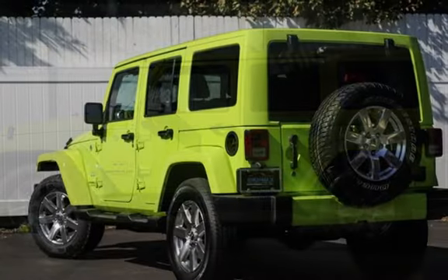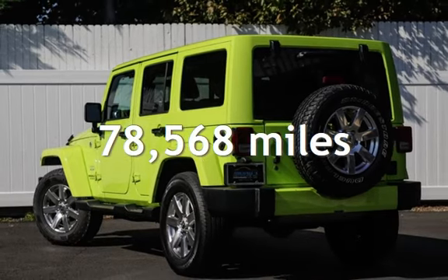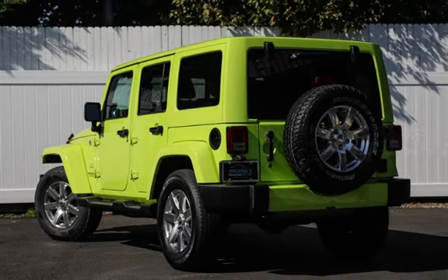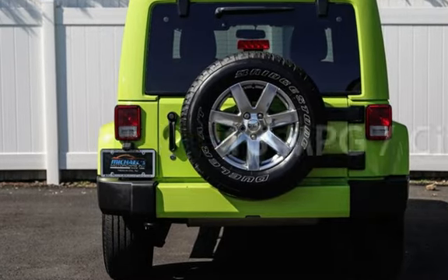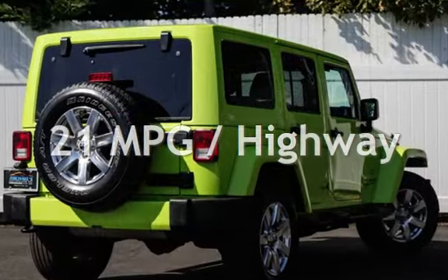This Jeep has less than 79,000 miles on the odometer. Estimated fuel economy for this vehicle is 16 miles per gallon in the city and 21 miles per gallon on the highway.